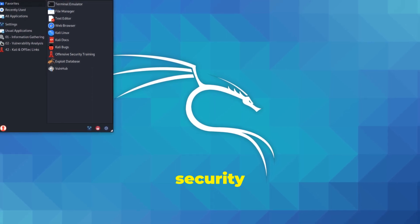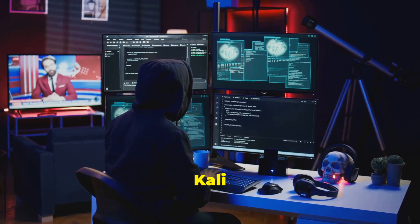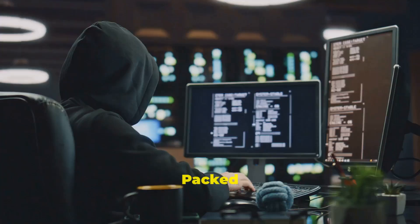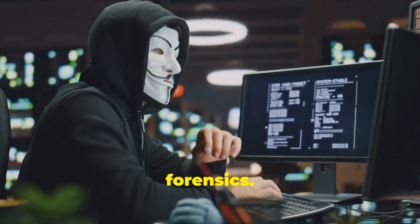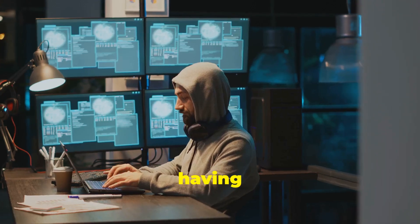Let's start with the titan of security: Kali Linux. Known as the Swiss Army knife for ethical hackers, Kali Linux has been the go-to choice for cybersecurity professionals. Packed with over 600 tools, it's built for penetration testing, vulnerability assessments, and digital forensics. And the best part — it's always up to date with its rolling release model.